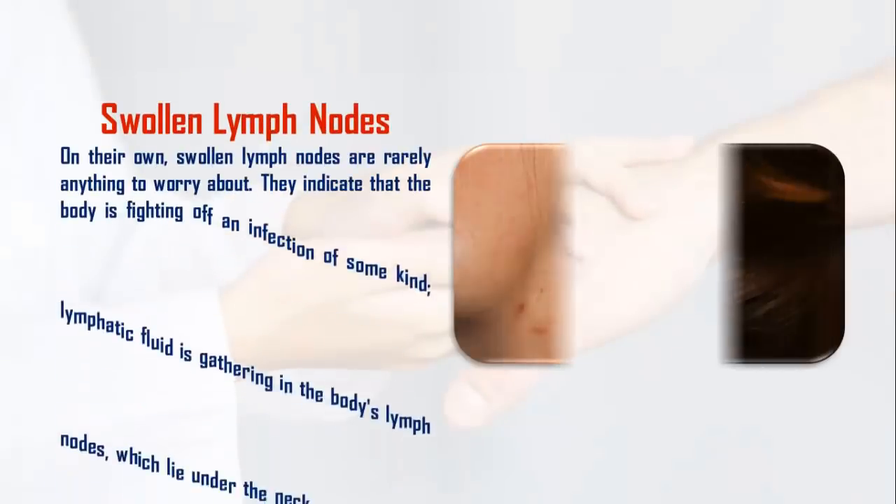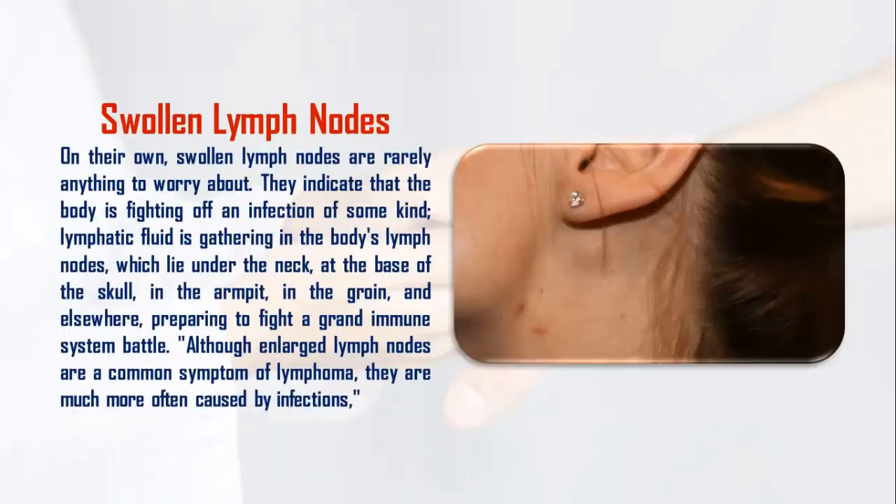1. Swollen Lymph Nodes. On their own, swollen lymph nodes are rarely anything to worry about. They indicate that the body is fighting off an infection of some kind — lymphatic fluid is gathering in the body's lymph nodes, which lie under the neck, at the base of the skull, in the armpit, in the groin, and elsewhere, preparing to fight a grand immune system battle. Although enlarged lymph nodes are a common symptom of lymphoma, they are much more often caused by infections.